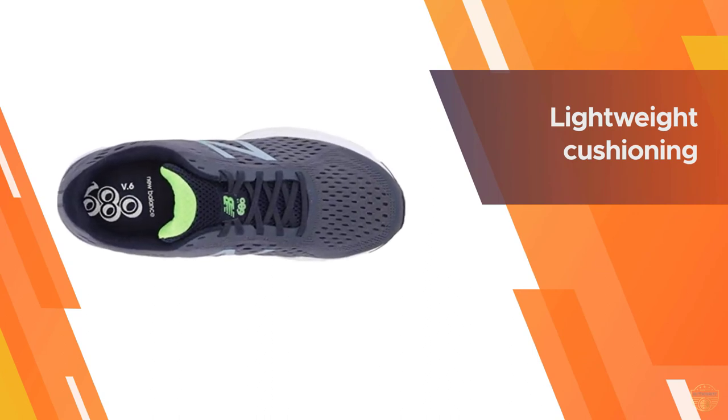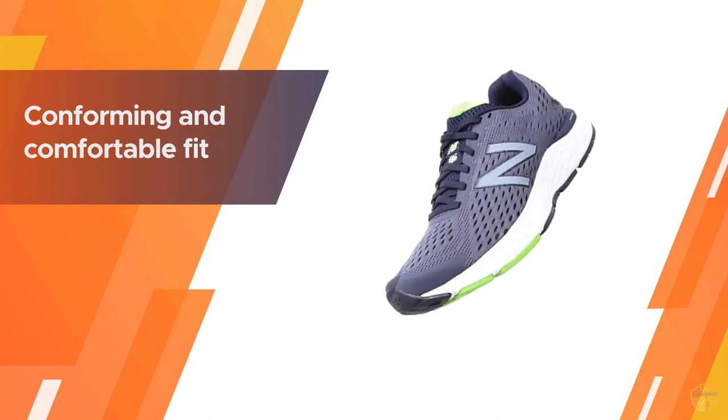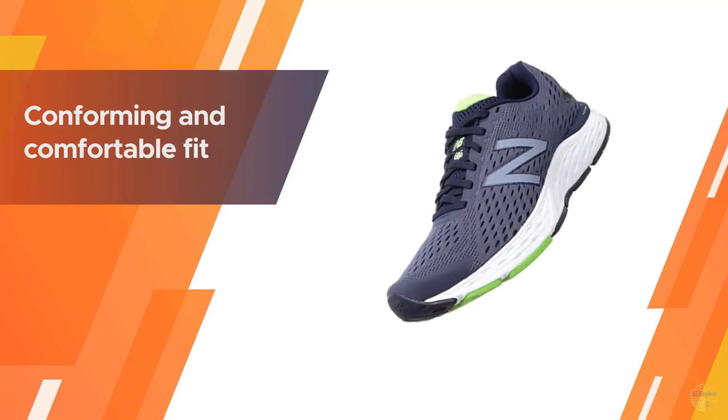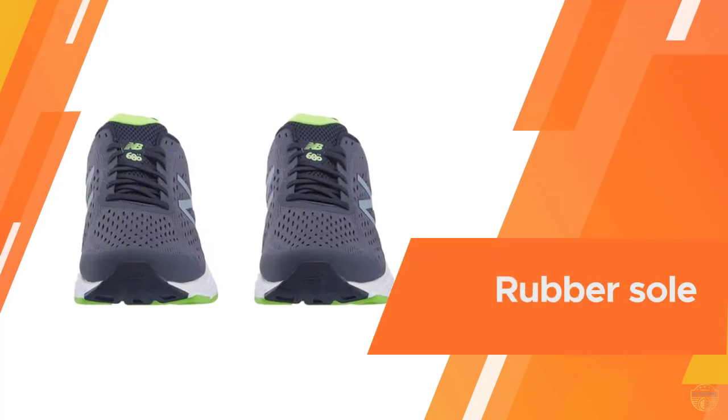Outfitted with a performance-based outsole, the 680 v6 is a reliable upgrade from the popular 680 men's running shoe. A mesh upper provides a conforming and comfortable fit.